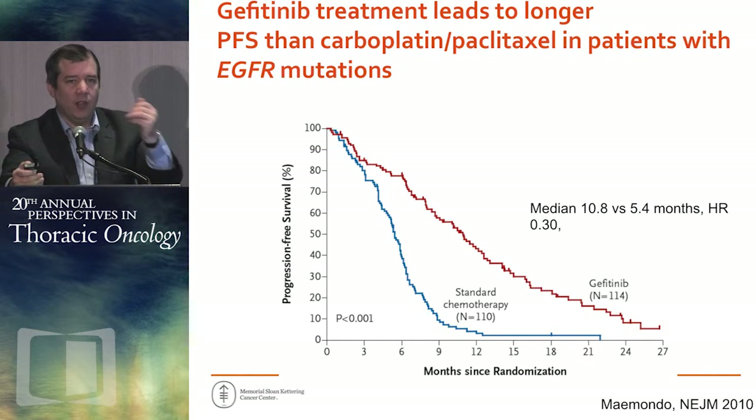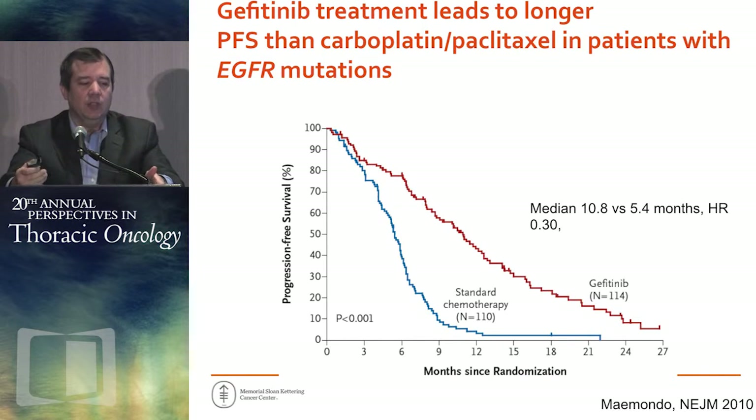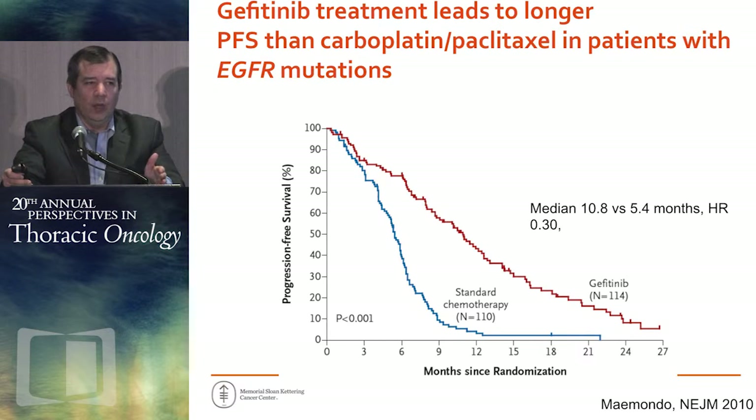This was the first real randomized data to suggest that EGFR mutations mattered and that patients with EGFR mutant lung cancer should get EGFR TKIs as first-line therapy. This is prospective data that only enrolled patients with EGFR mutations, compared again to carboplatin-paclitaxel, with a marked improvement in progression-free survival — a median of 11 months versus 5 months, a hazard ratio of 0.3, one of the smallest hazard ratios we've ever seen in a lung cancer clinical trial.